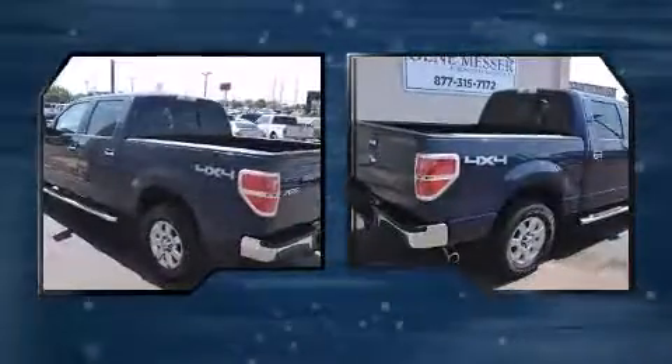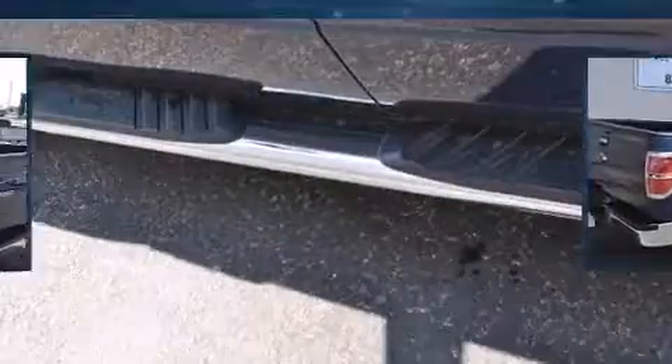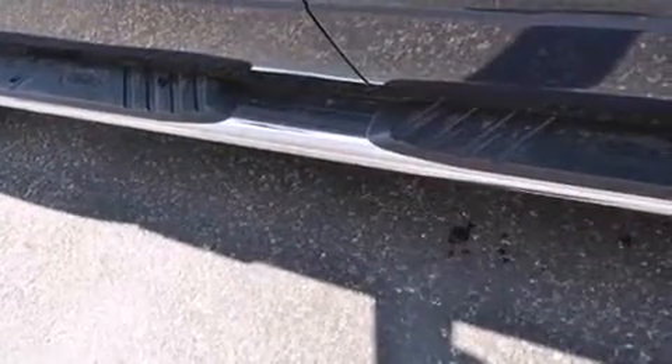Smooth gear shifts are achieved thanks to the refined six-cylinder engine, providing a spirited yet composed ride and drive. Four-wheel drive allows you to go places you've only imagined.